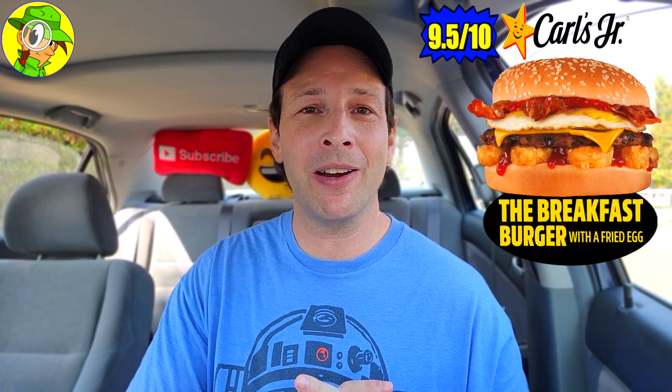With that said, I'm going to have to give the breakfast burger with the fried egg here at Carl's Jr. a rock solid 9.5 out of 10. It's really a nice step up from the original breakfast burger, and that's saying something because that was pretty awesome in and of itself.